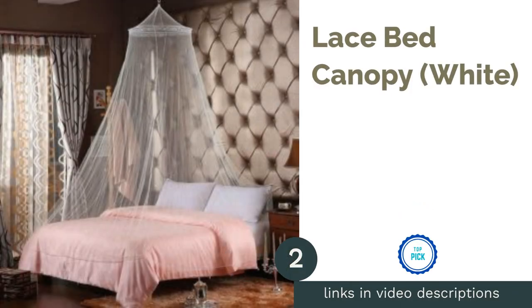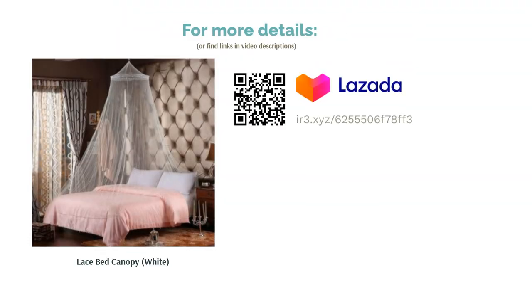The next product on our list is the Lace Bed Canopy in White. If you're going for a fairy tale themed nursery room, then it wouldn't be complete without a canopy over the bed. This beautiful white canopy is sure to leave an elegant feeling when draped over the bed and makes it a more comfy place altogether.